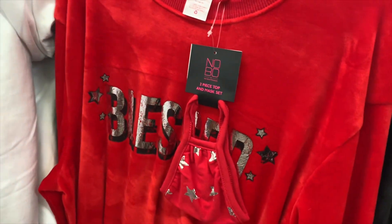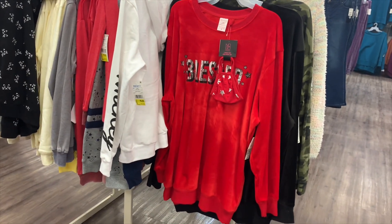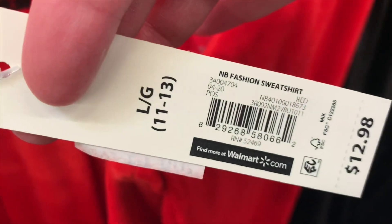Then they have this one where it says 'Blessed' — it has a mask too — and it is seven dollars. Here's the barcode.